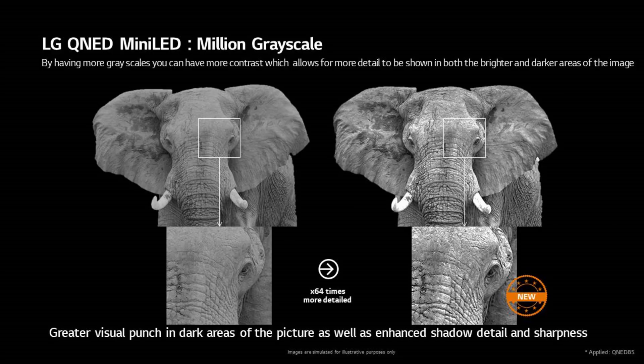And finally for LG's QNED Mini LED LCD TV series, LG highlighted better processing for the backlight, meaning better control of local dimming for better contrast and better looking images.